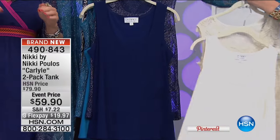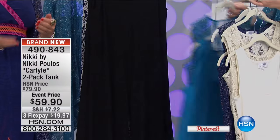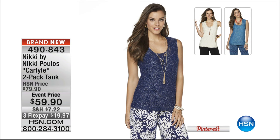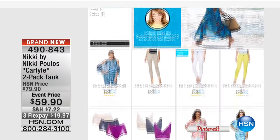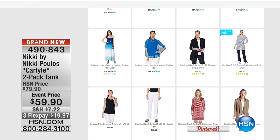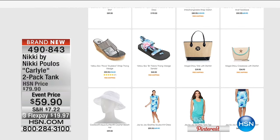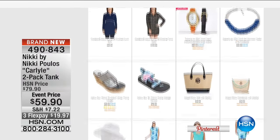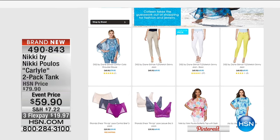The tanks are $59.90, brand new today. We don't have as many tanks as we had the toppers. To see the entire expanded assortment, go to HSN.com and type 'The List' into your search box — it'll show you all the pieces. On the left column you can click on Nikki's name to go into her store and see the entire Nikki Pulis collection.